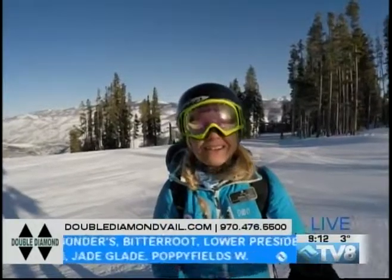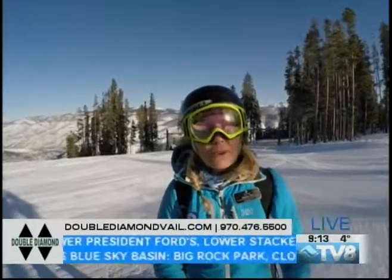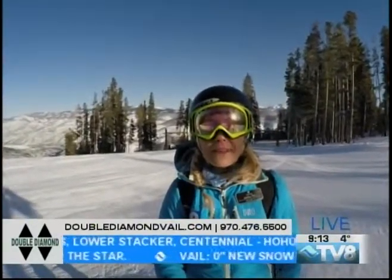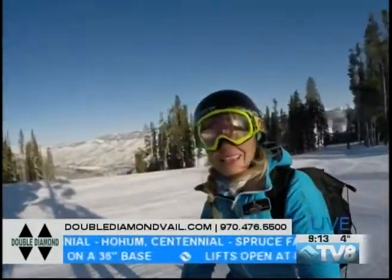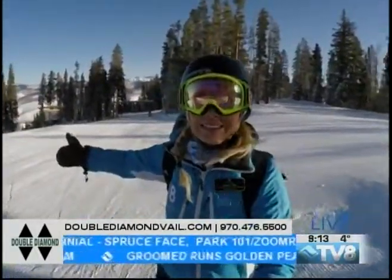We're going to take a quick break. We'll be heading back into the studio with Megan to find out about some great hostess gifts, maybe some bling for yourself for the upcoming New Year's holiday. Right now though, I'm going to get out here and do a little bit more riding. Thanks to the Double Diamond.